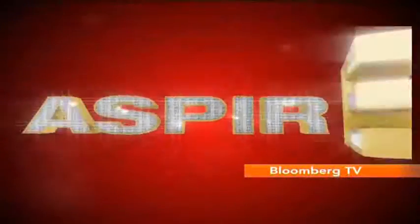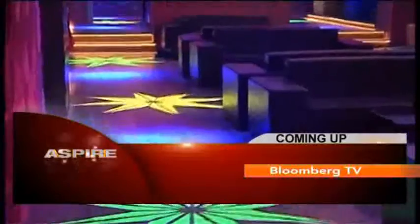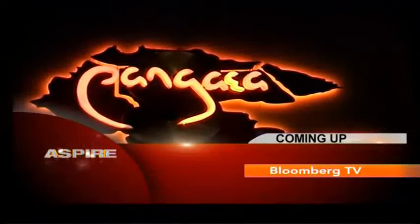All right, on that note, let's take a quick break here on Aspire. When we return, we are going to Pangaea, the newest addition to the nightclub space. This one's in Delhi.